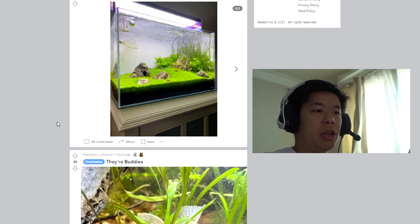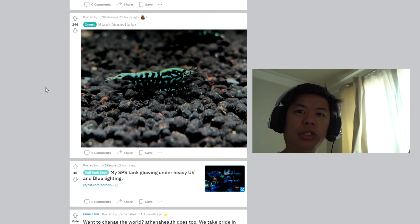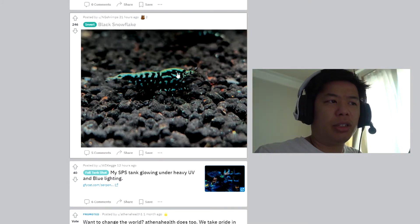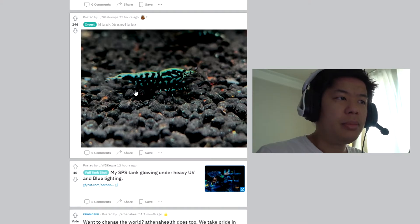Oh, very nice shrimp! I don't think I've actually seen this — a black snowflake. Wow, the blue is really nice against the black. That's very cool. I bet that's pretty expensive too.